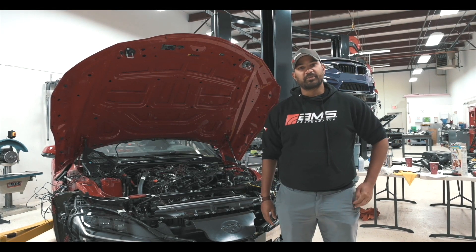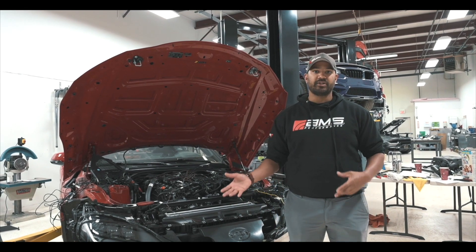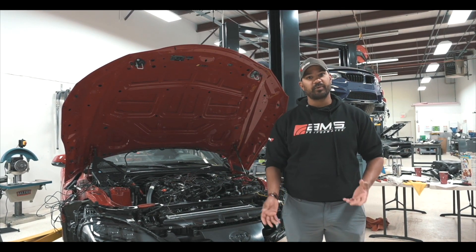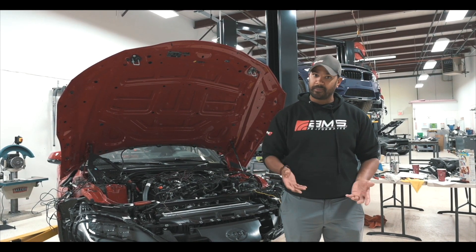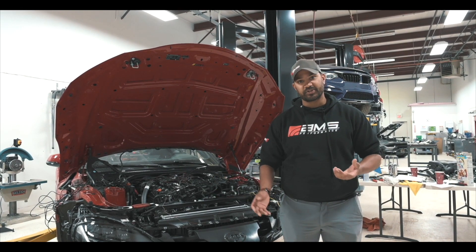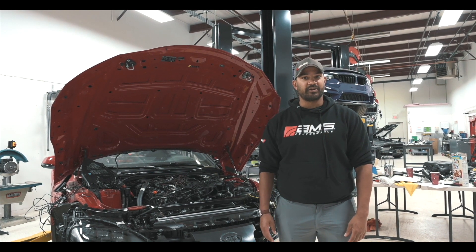Hey everybody, Brian from AMS Performance. Today we're going to talk a little bit about our process in how we develop product — what we do to make it fit, how we test, how we design, how we get feedback from the customer base as to what we're going to make. We'll go from start to finish, talk about some of the tools we use, some of the neat things we get to do here, and how we get the best stuff we can into your hands.